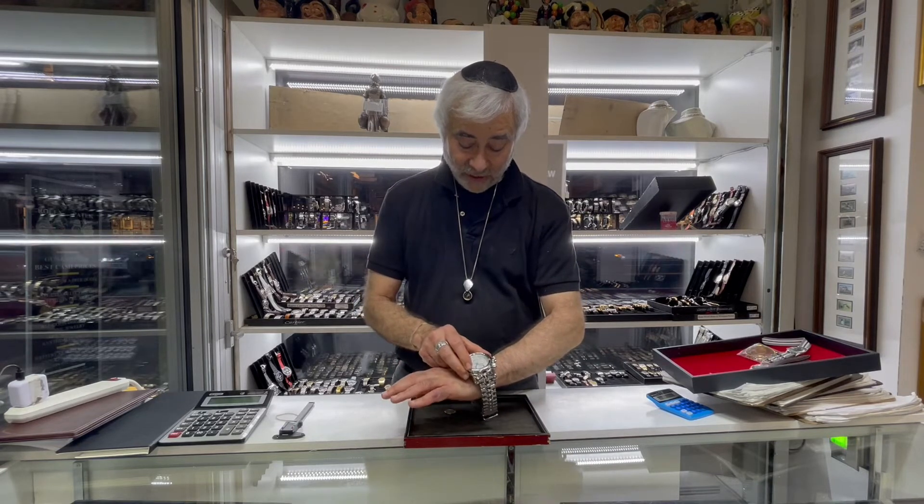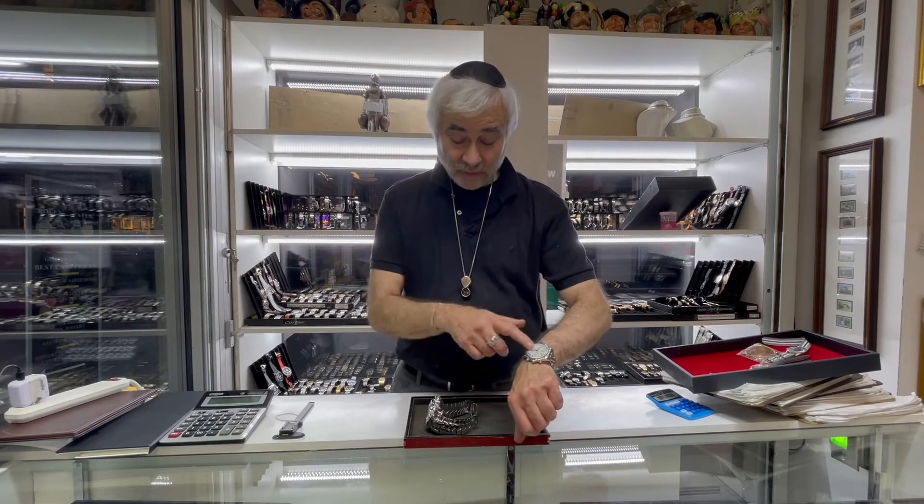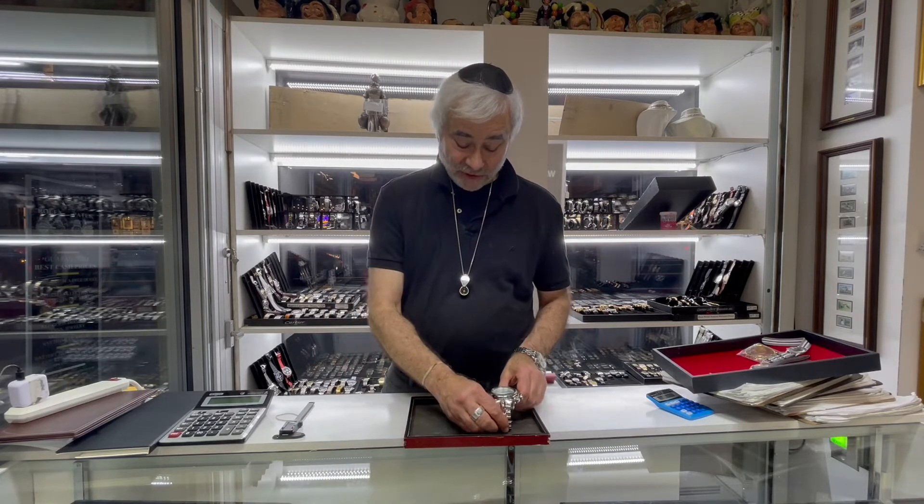It's called an Invicta, Reserve model, and it dwarfs my Breitling. Look at that — it goes right on top of my Breitling like you don't even see it. This Breitling is probably about 42 millimeters and it's bigger than most of my clients want, so this Invicta is a monster of a watch.